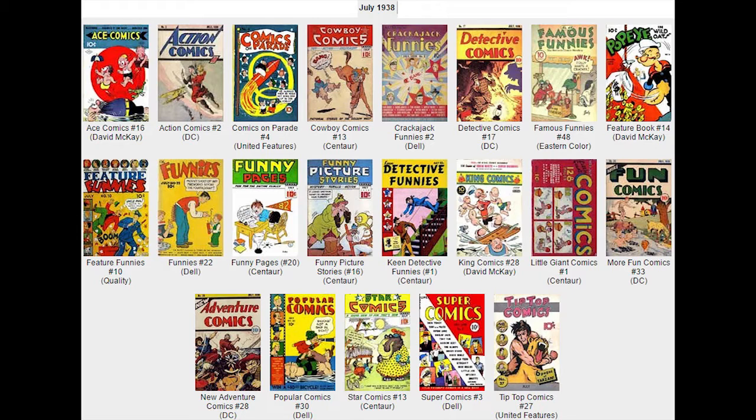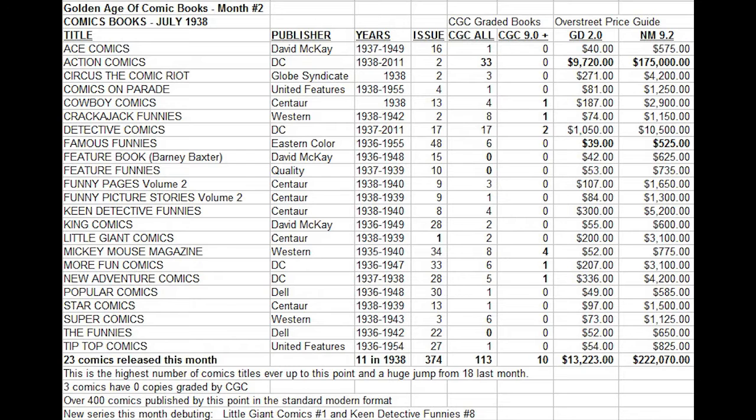This is the highest number of comic titles ever, up to this point, ever on the newsstands. 23 titles might not sound like a lot, but at this time it was the highest it had ever been — the first time it had passed 20. The month before there were 18. At this point, comic books in the modern standard size format had been published for five years, so there were already over 400 comics published by this point, even though this is only month number two of our Golden Age history.